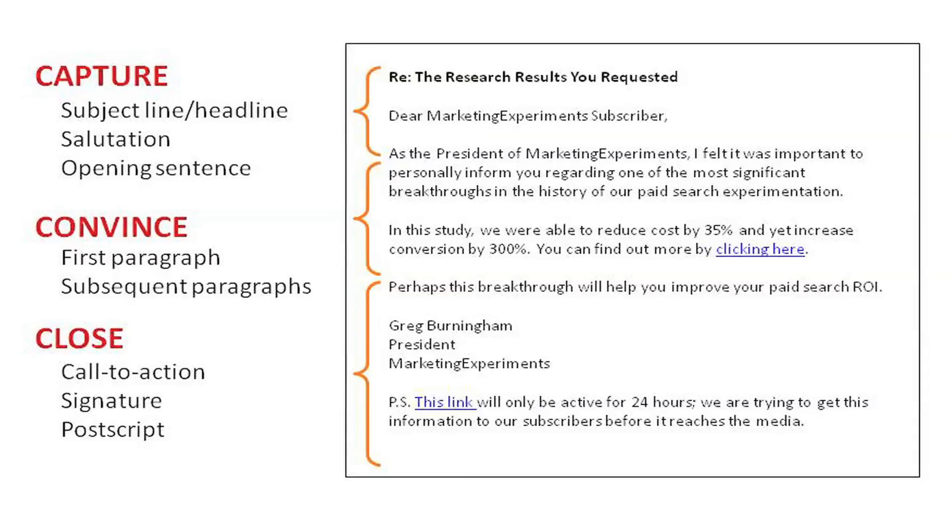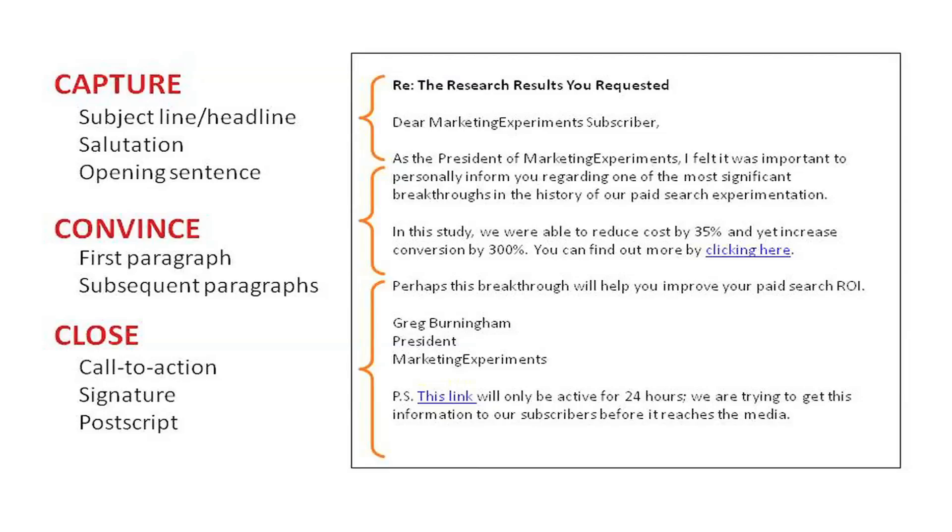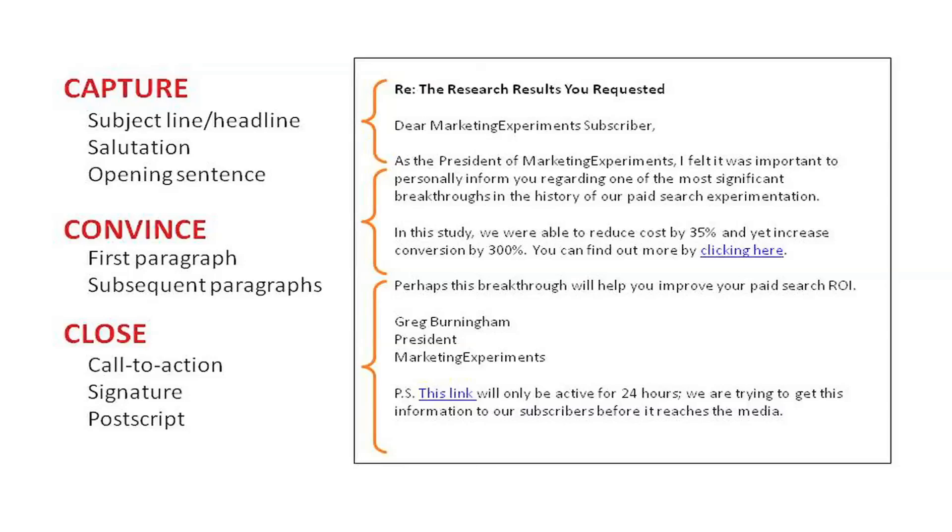That brings me to the third key, and that is the close. In this case, there's a call to action, there's a signature, and there's a powerful postscript. Do not underestimate the power of a postscript, even in an email. In direct mail, those of you with experience know that a postscript is one of the most powerful ways to summarize the key part of your message.